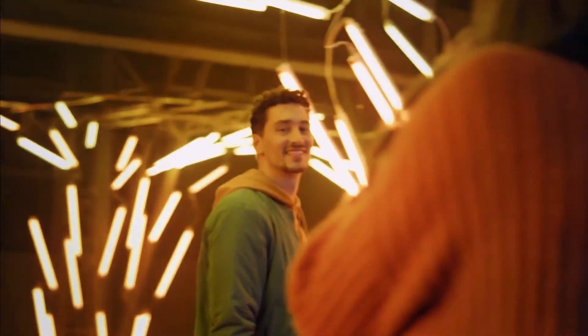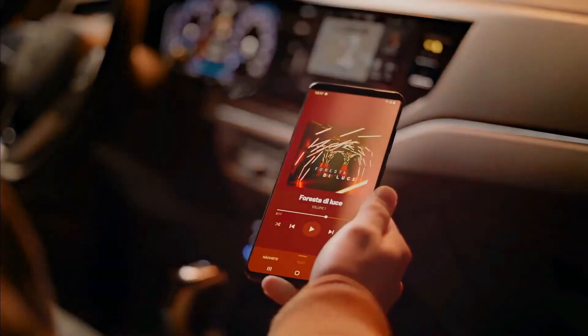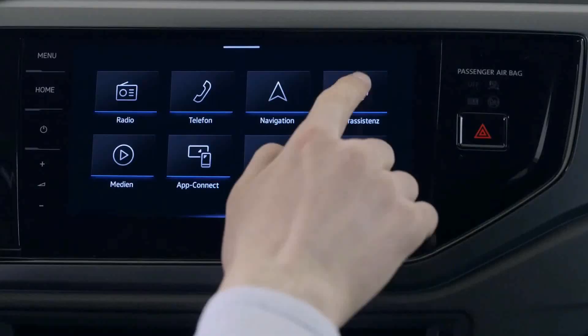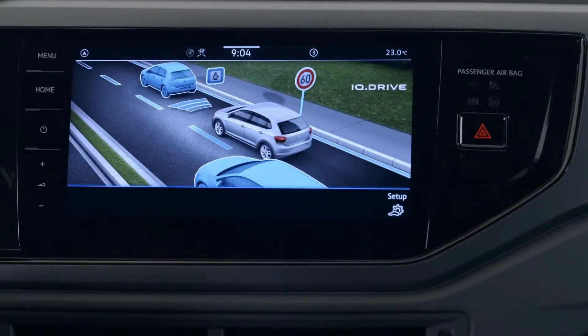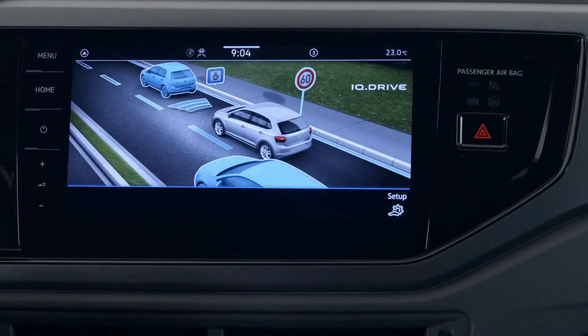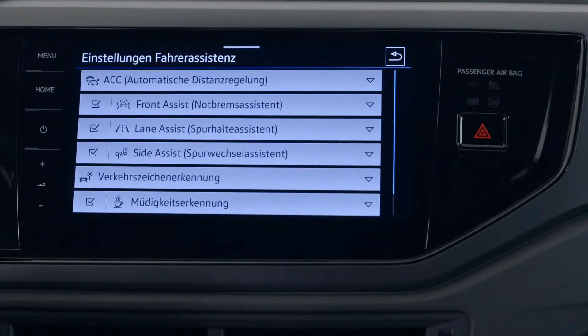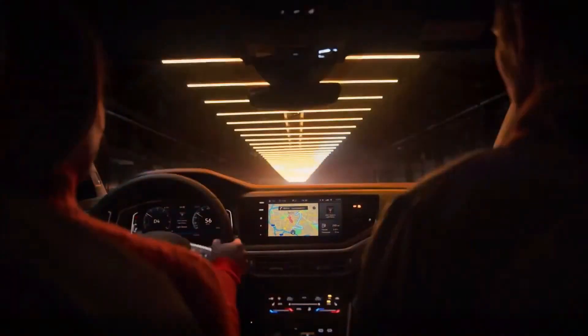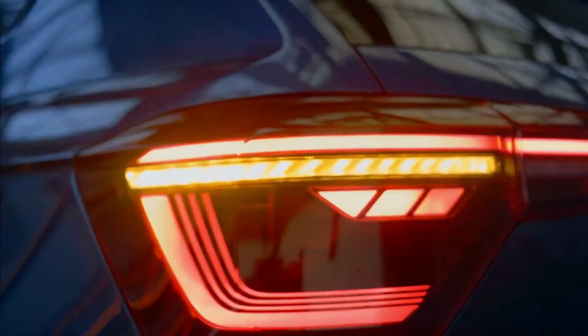Moving into the interior, where some significant changes and upgrades have been done. Being in the car, the sensible Polo still looks quite conventional compared to the latest Golf, but it moves upmarket with kit like the optional climate control, whose touch-sensitive temperature buttons look cool but are going to be a pain to use, based on experience with similar setups in the Golf and the ID.4.